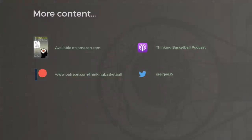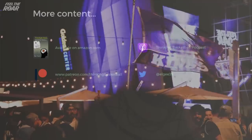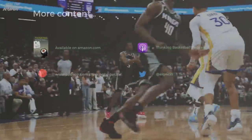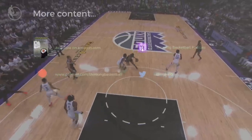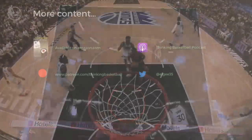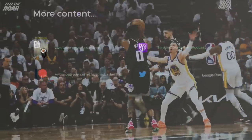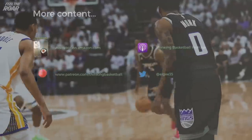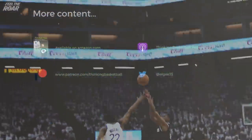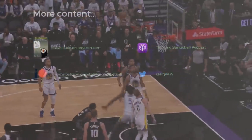To support this channel directly, check out patreon.com/thinkingbasketball. Also check out the Thinking Basketball podcast where we'll be talking about this series and the entire first round as part of our ongoing in-depth coverage of the NBA playoffs. Let me know what you think of the incredible offense we saw in this game — and wherever you're listening from, I hope you are having a great day.